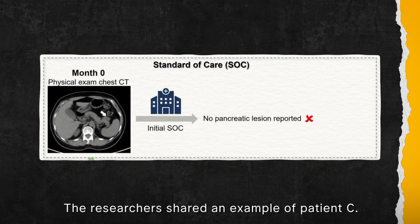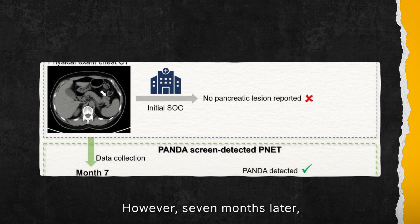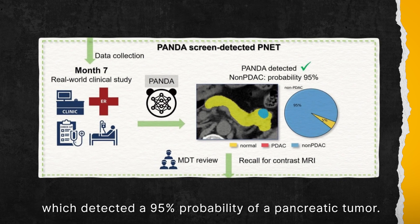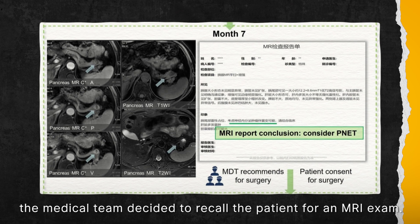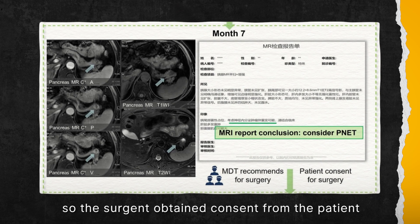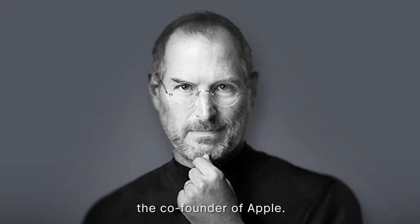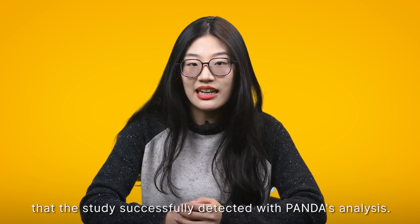The researchers shared an example of Patient C. Patient C's annual physical exams, including chest CT scans, had shown nothing abnormal. However, seven months later, the patient's CT images were retrospectively evaluated using PANDA, which detected a 95% probability of a pancreatic tumour. After a multidisciplinary review, the medical team decided to refer the patient for an MRI exam. It was concerning, so the surgeon obtained consent from the patient and operated successfully. The lab results confirmed an early-stage pancreatic neuroendocrine tumour — the same disease that took the life of Steve Jobs, the co-founder of Apple. Patient C was the first actual case of this tumour that the study successfully detected with PANDA analysis.